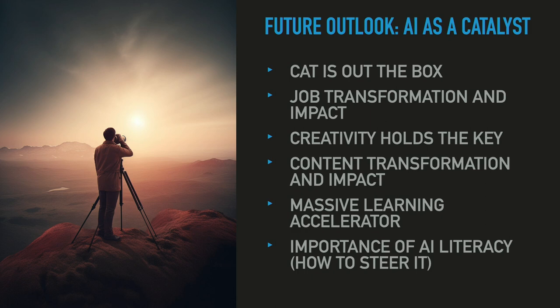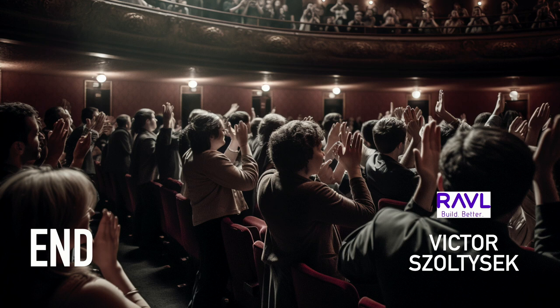I want to end on the importance of AI literacy. I see it as an enabler, but if you're not using it, you're handicapping yourself. It'd be the equivalent of 30 years ago when personal computers came out — if you were dead set on 'I'm not going to use a personal computer, I'm going to keep using a typewriter' — you'd be shooting yourself in the foot. Anyway, that's the talk.